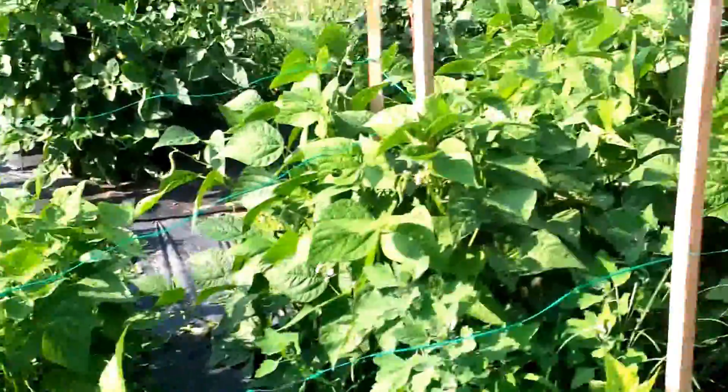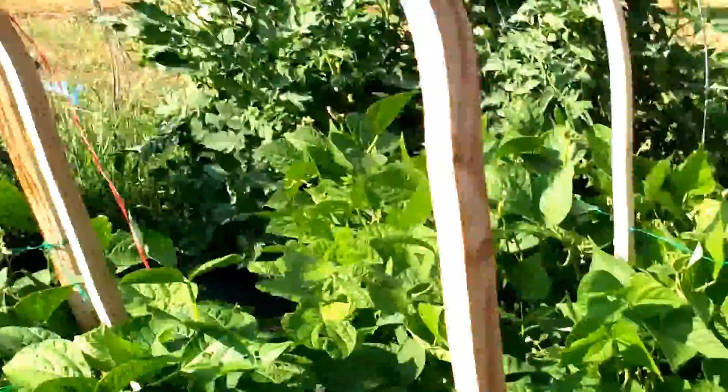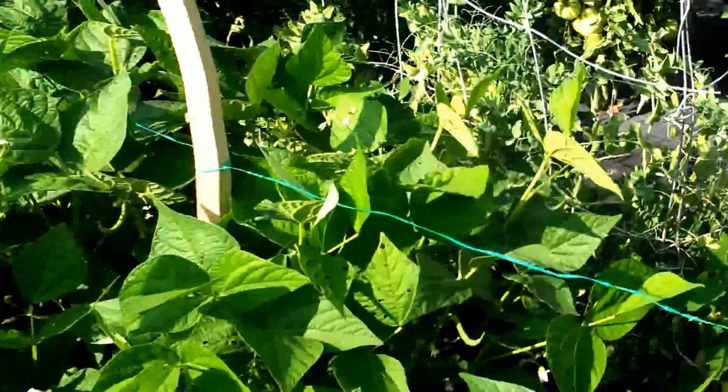Beans there — harvested a buttload of those. There's some beans in there.